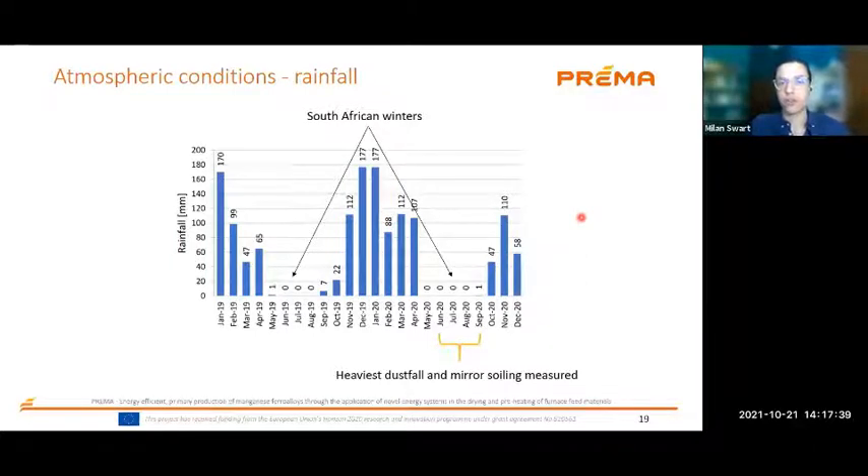Looking at the atmospheric conditions over a period of time, we combined historical data with on-site measured data from the weather station. There's a clear seasonal trend: a very dry season with no rain in the South African winter period, and quite a bit of rain during the South African summer season. We expect this to have an impact on the reflectance measurements. Going forward, I will only talk about results from the driest period that we observed, because that is where the most soiling is experienced.